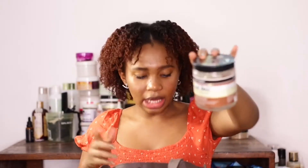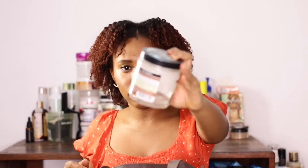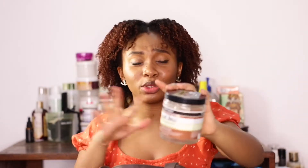Next is the Aunt Jackie's Boss gel. I love this product — it gives me shine, hold, and definition. You can check my review on it. I feel like I have a long story about this product, but it is bomb. If you haven't tried it, try it. It doesn't have the greatest smell but it's really good.